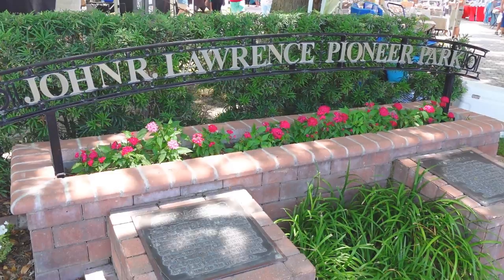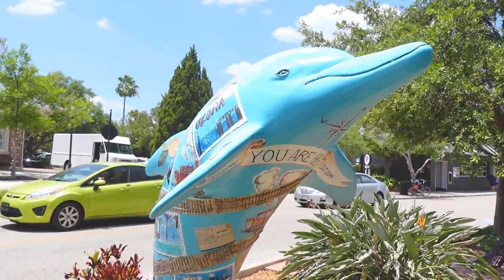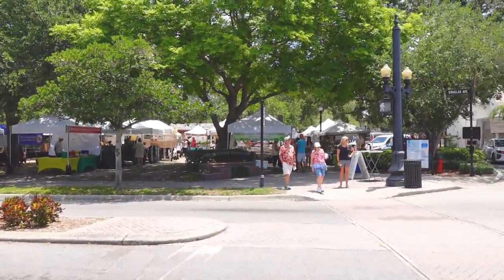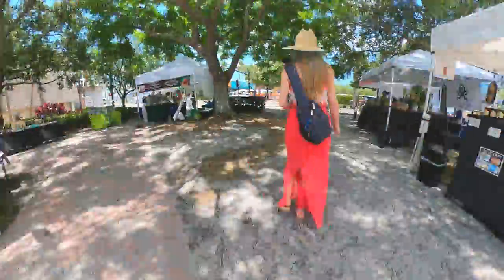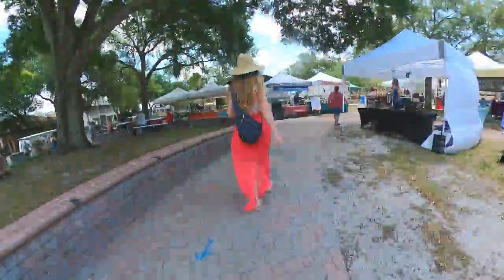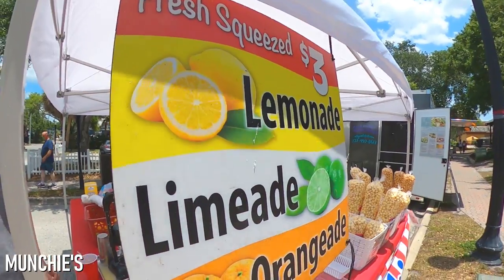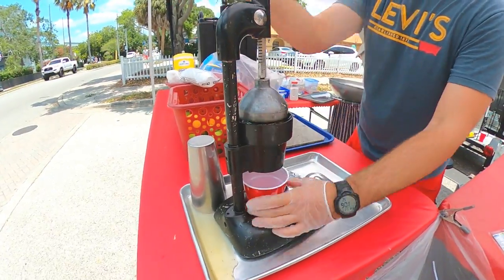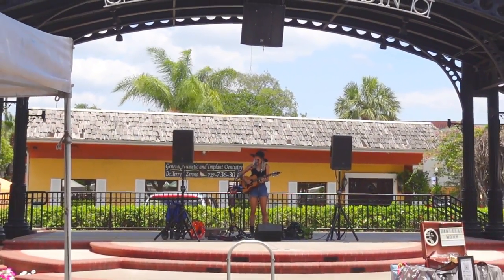The Dunedin Downtown Market takes place from 9 a.m. to 2 p.m. in Pioneer Park every Friday and Saturday from November through May. Here, visitors will find local vendors selling a variety of art, fresh produce, and ready-to-eat lunch items. After taking a few minutes to check out all of the vendors, we were hot and ready for a cold, refreshing drink, which we found at Munchie's Kettle Corn Stand, where they were serving a fresh Florida limeade. We enjoyed the drink along with some live music while cooling off in the shade.